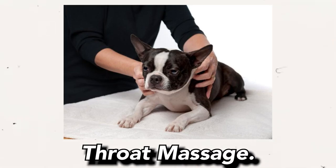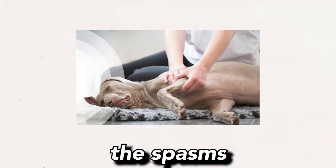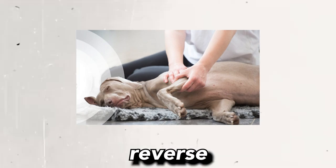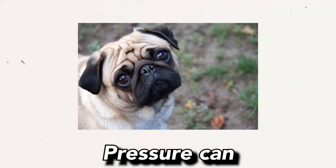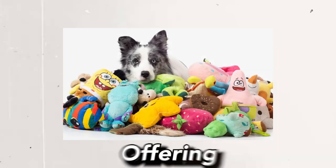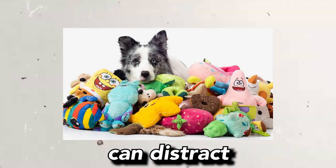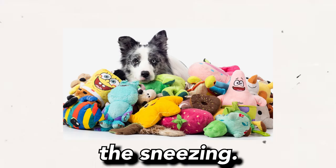Step 4: Throat massage. Gently massaging your pet's throat can help stop the spasms that characterize reverse sneezing. The light pressure can help soothe the irritation. Step 5: Offer a distraction. Offering a favorite toy, treat, or initiating play can distract your dog and may help stop the sneezing.